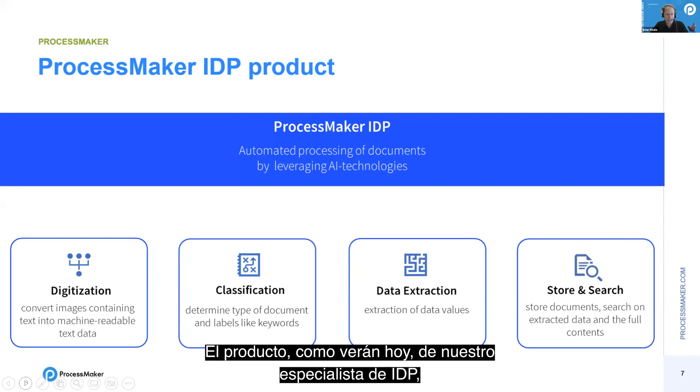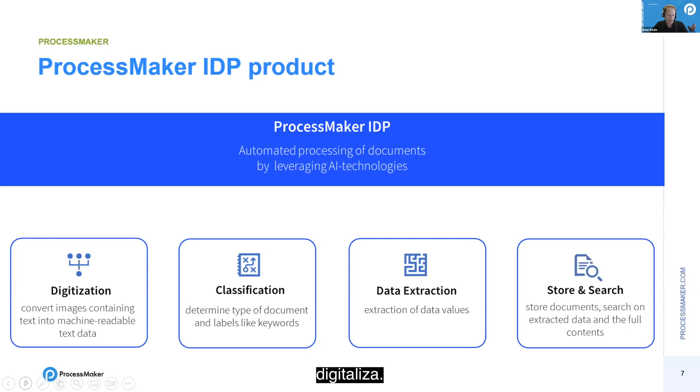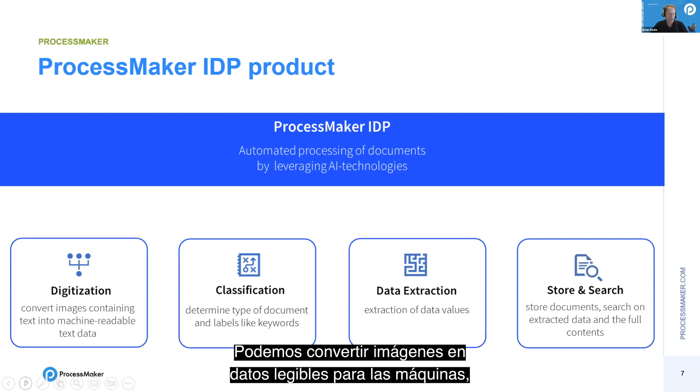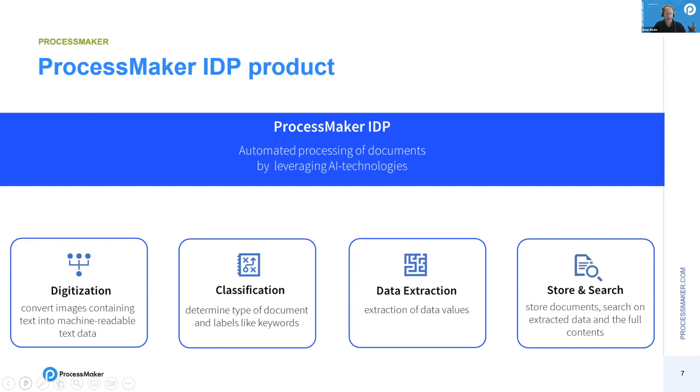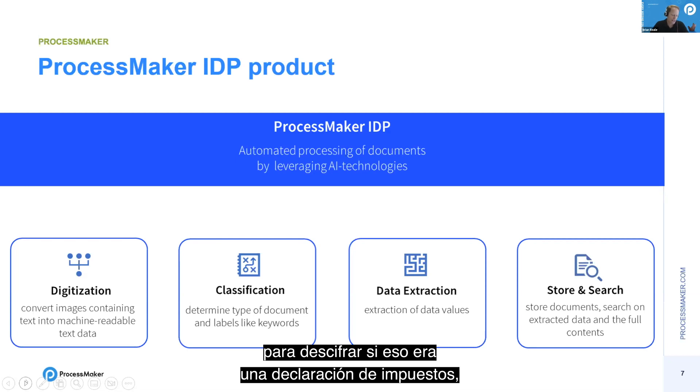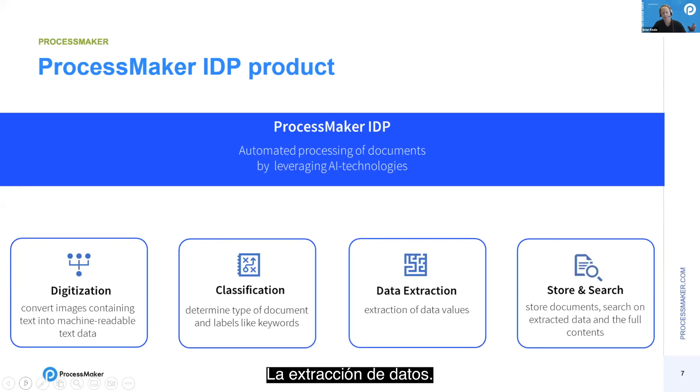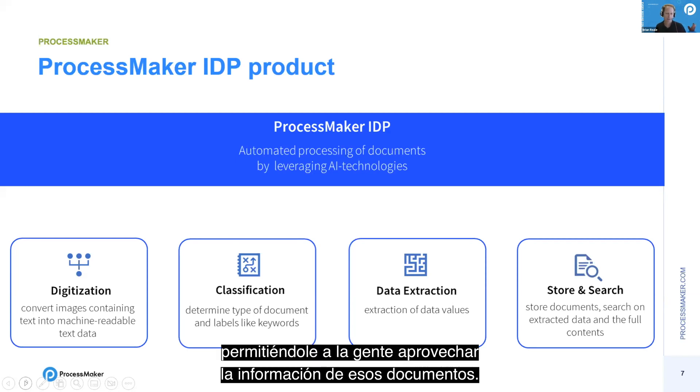The product digitizes documents — converting images into machine-readable data. We can classify documents automatically so we know what type has been uploaded without someone manually opening each one, whether it's a tax return, business license, or ID card. We extract the data, which often involves image correction and OCR. And we store and search it — the IDP product has robust storage capabilities and an incredibly powerful search capability, enabling people to take full advantage of information extracted from documents.